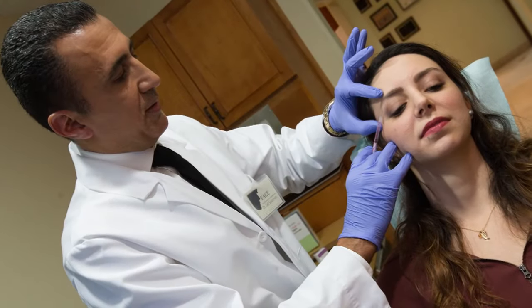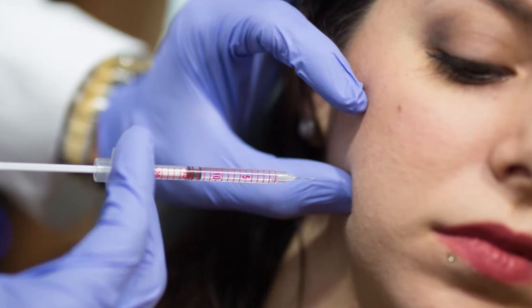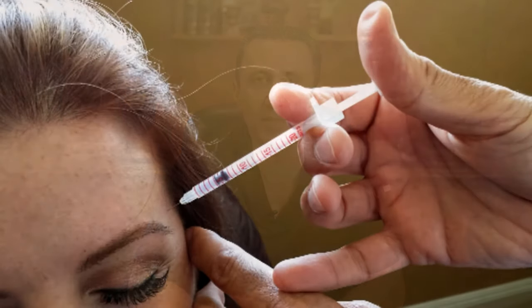About four years ago when I started injecting with injectables, the very first thing that came to my mind is that not only do I have to learn how to be precise, but I need to understand the math and the conversion of CCs into units. That was bothersome, and I know and understand how doctors are frustrated with the math at the same moment they have to inject. I came up with the idea of inventing a syringe called Unitox.